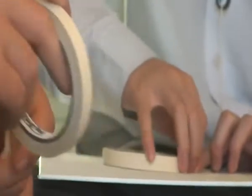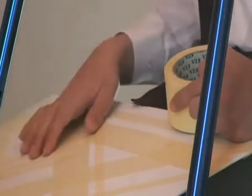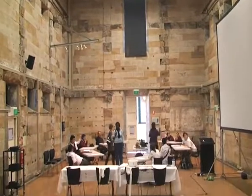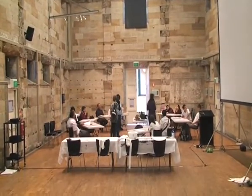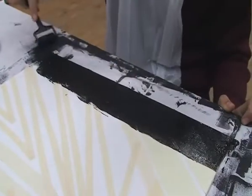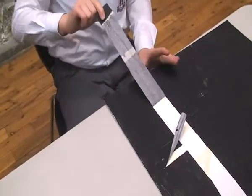Students taped up a pattern that responded to the really beautiful black and white stripes of the work. From there we moved into the studio workshop space and actually painted the canvas board. We coated the boards in beautiful black acrylic paint, and then the really exciting part is once the works have dried, the students get the opportunity to peel back the tape and reveal this really fantastic patterning underneath.